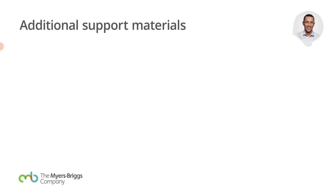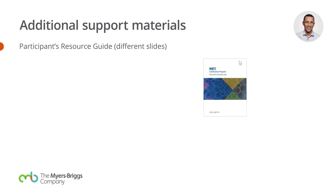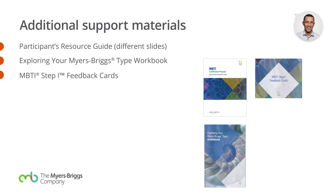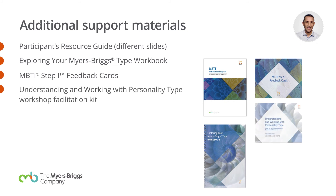Continuing, there is the resource guide. There's a workbook — a great smaller workbook that you can use to walk through the steps for feedback. There are these nice feedback cards. If you were certified even just a couple of years ago, you might not have these cards — a great way to help a person going through feedback to hold onto something and be more interactive. There's also a facilitation kit and other resources as well.